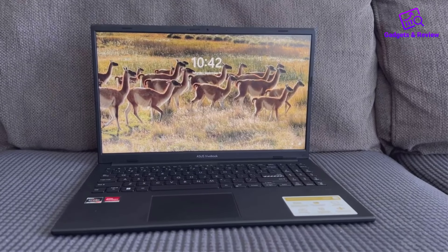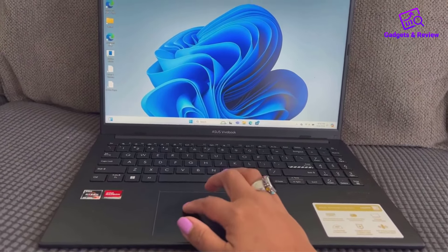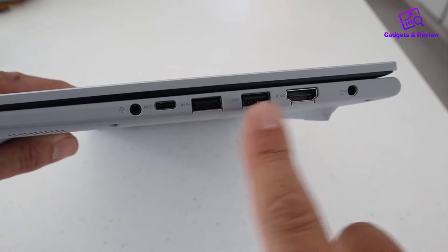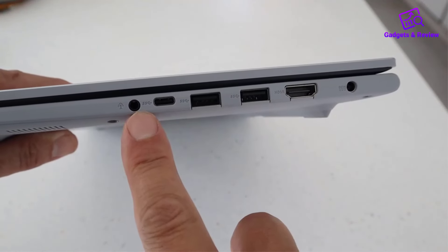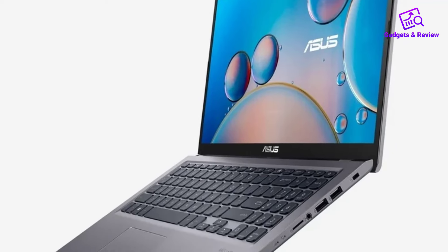The build is thin and light at 3.59 pounds, making it portable and easy to carry. The ASUS VivoBook Go 15.6-inch is an excellent option for students, professionals, or casual users seeking an affordable laptop with reliable performance for daily tasks.